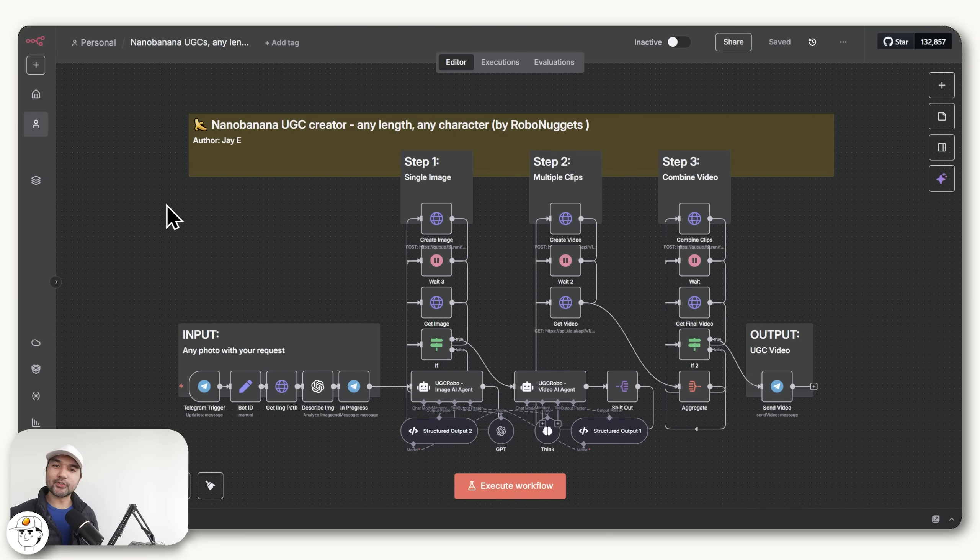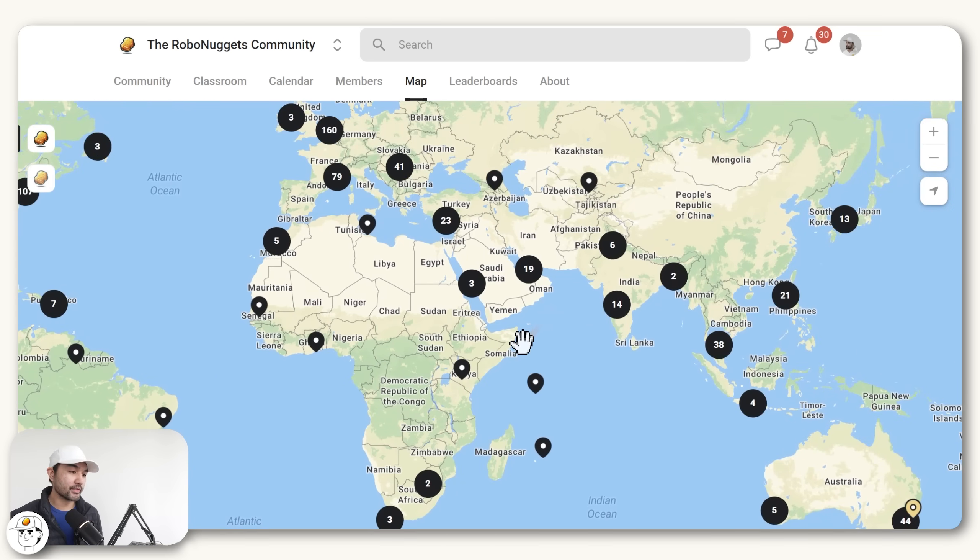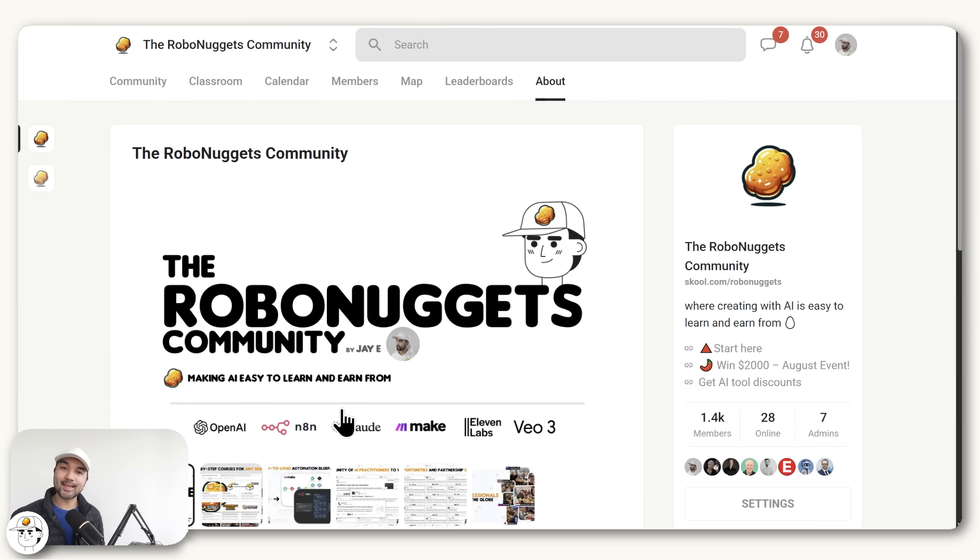If you're new here, my name is Jay. I run my own AI creative agency and also founded the Robo Nuggets community, where we have several hundred AI practitioners and creators now, who are all located across the globe. Our mission is simple: to make creating with AI easy to learn, regardless of what your background is.